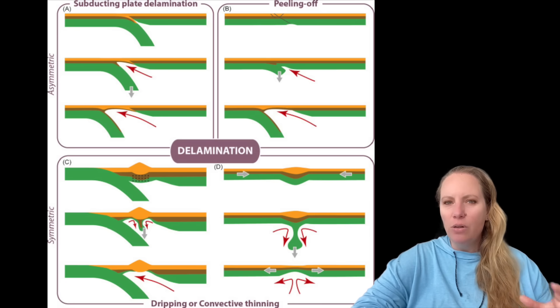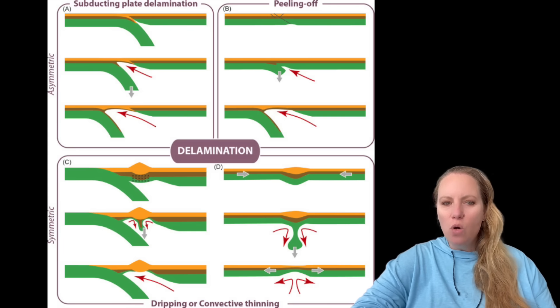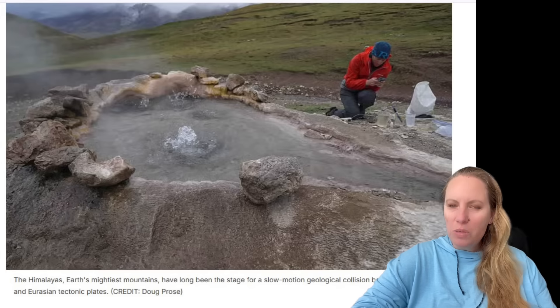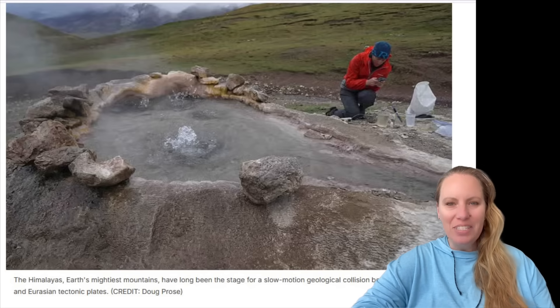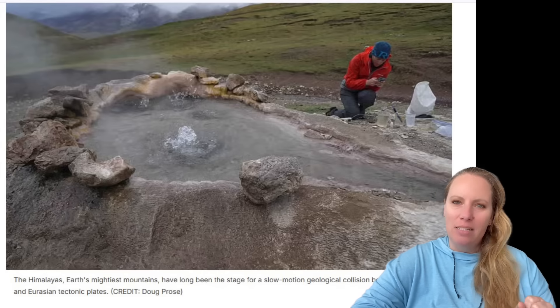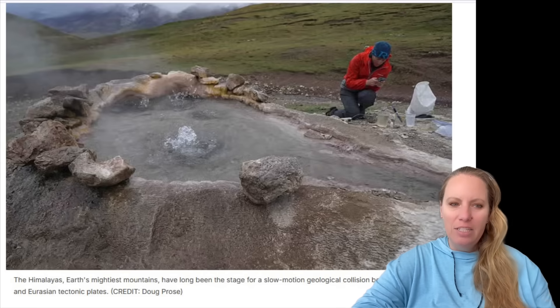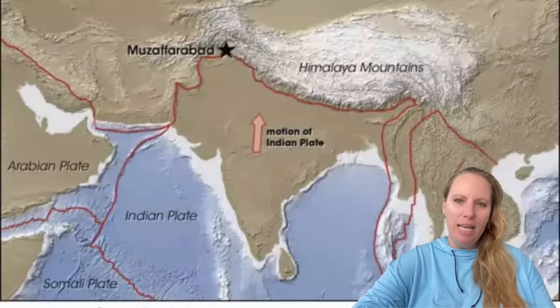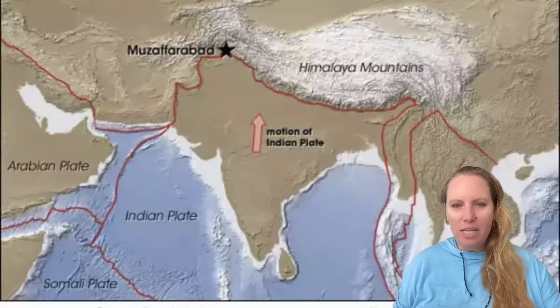Scientists have analyzed earthquake waves in the area and also helium isotopes in Tibetan springs. They made the connection, and it has revealed a vertical tear in the Indian plate that had not been detected previously.